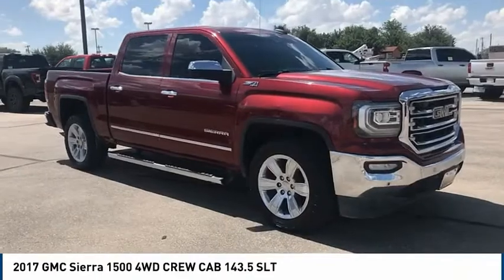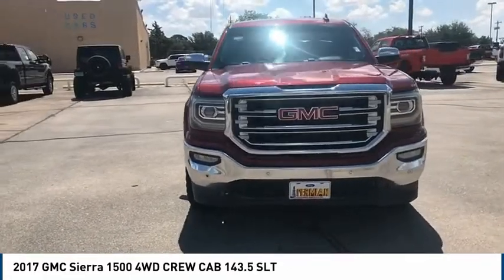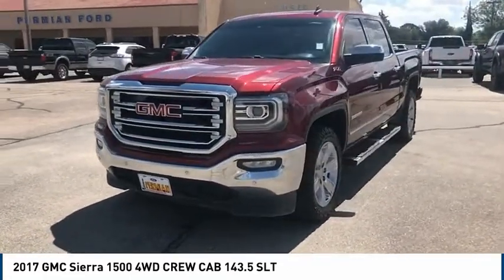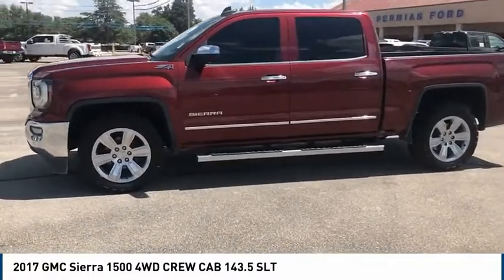Stop by and take a look at the 2017 GMC Sierra 1500. The Sierra 1500 offers a 5-star frontal and side crash test rating, and a combination of mechanics and aerodynamics that give it better conventional V8 fuel economy than any competitor.